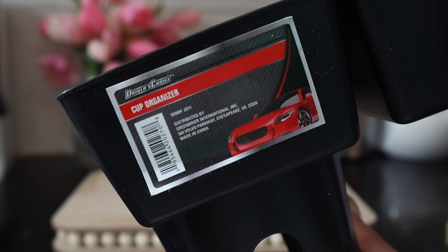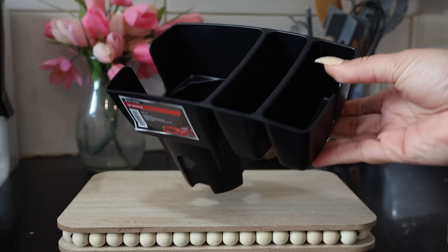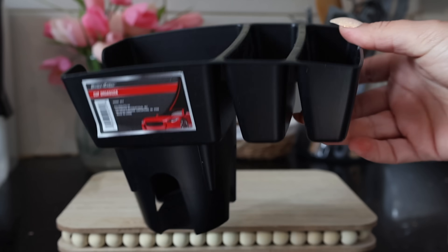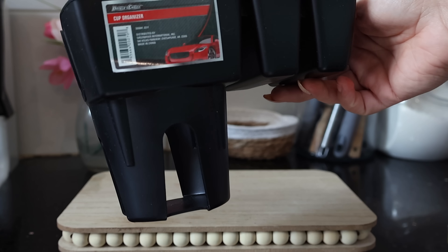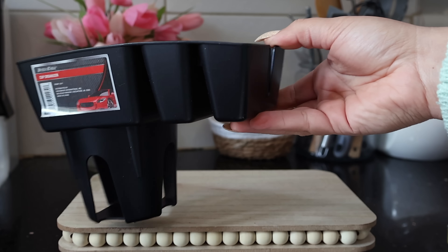My next video is going to be all about car organization and cleaning, so make sure you subscribe. When I saw this at Dollar Tree I wasn't sure, but now I'm like this is one of the most useful things you can pick up. It's a cup organizer — you know how you put stuff in your cup holder and then when you go to put your drink in there it's already full? This allows you to still have extra storage and still use your cup holder.